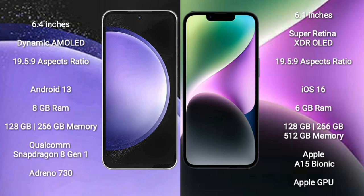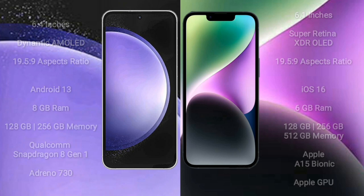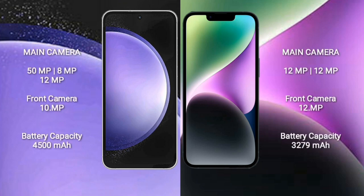Samsung Galaxy S23 FE comes with 8GB RAM and 128GB or 256GB internal storage, Qualcomm Snapdragon 801 processor, and Adreno 730 GPU. iPhone 14 comes with 6GB RAM and 128GB, 256GB, or 512GB internal storage, Apple A15 Bionic processor, and Apple Graphics GPU.